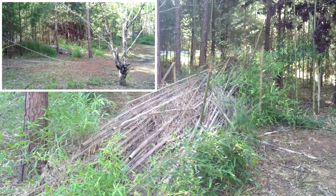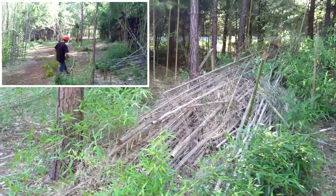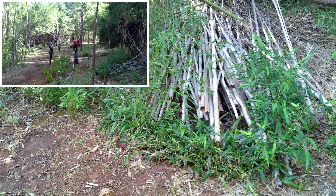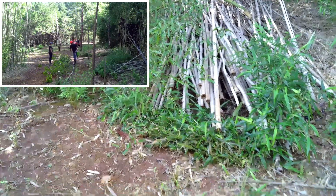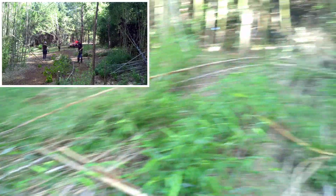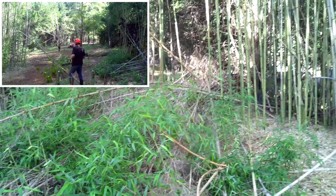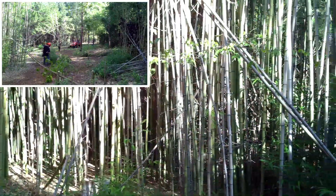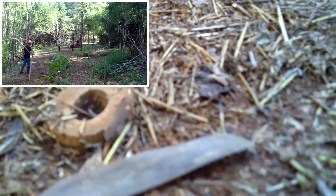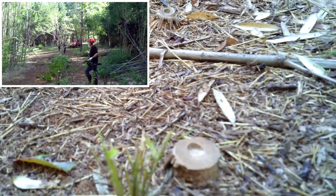This is just a pile of bamboo that we had cleared when we first came out here to get ready for the perk test. We've got this pile we need to drag off and burn. We also have another pile of bamboo, another pile, and then this pile of bamboo. So we've got four stacks of bamboo that we need to pull out of here — and then of course we have more bamboo. These are bamboo stumps right here.